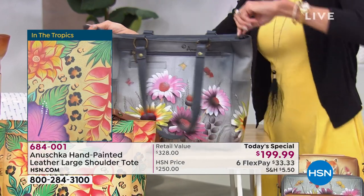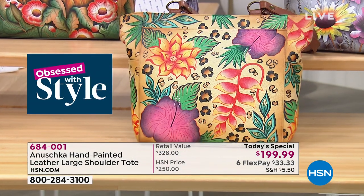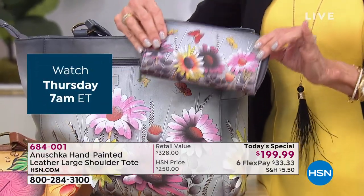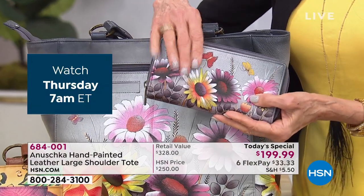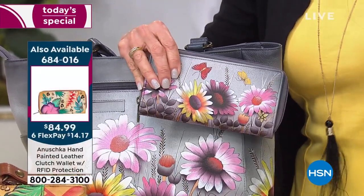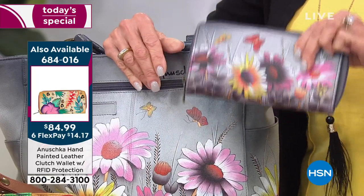Only a handful of people in the entire country are going to own this — it is completely exclusive. About 500 left in Wild Meadows and Paris Sunrise, with Curious Foxes next in line, and In the Tropics and Flamingo Fever also still available. Even the opportunity to pick up coordinating pieces — the matching Wild Meadows wallet is so chic to pull out, and on its own it makes a fabulous gift. It's only $84.99, item number 684016, and still on six flex pay. All designs are still available in the wallet, even African Leopard.